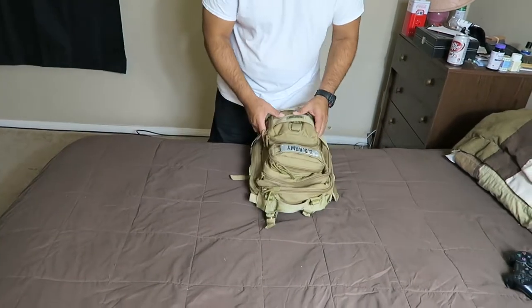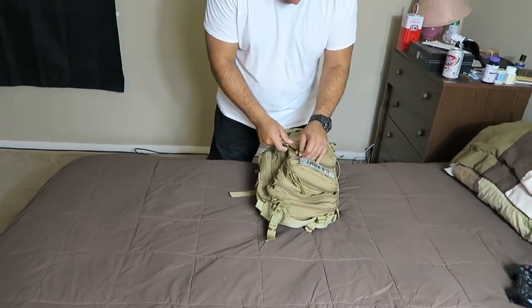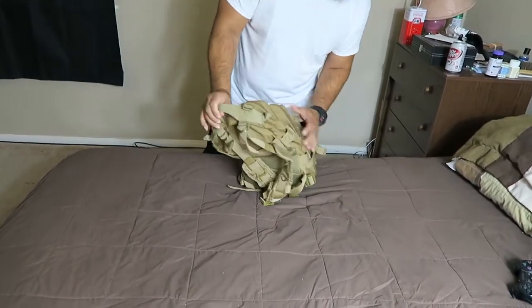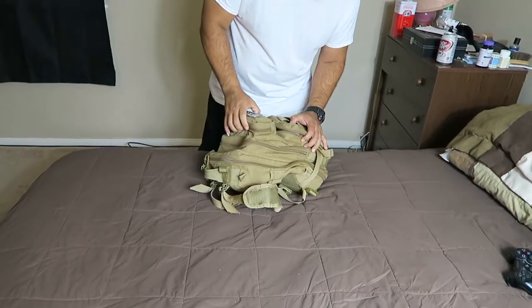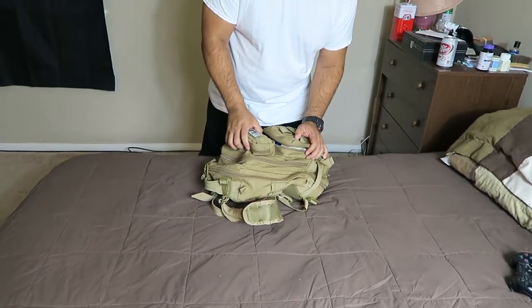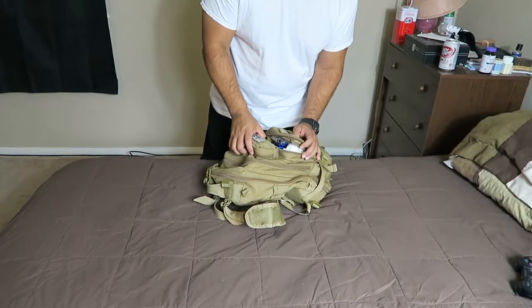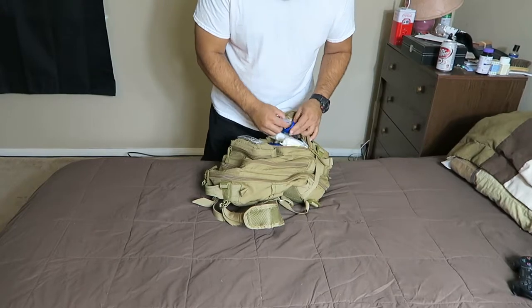Alright guys, I'm going to take you through the contents in my bag. I got this little bag from Amazon — I can't quite remember the name of the bag, but if you need any information on it, just go ahead and leave comments and I'll check to see for the link. Basically, what I carry here in the front pouch is a few bandages.